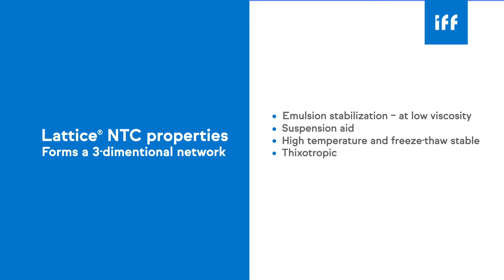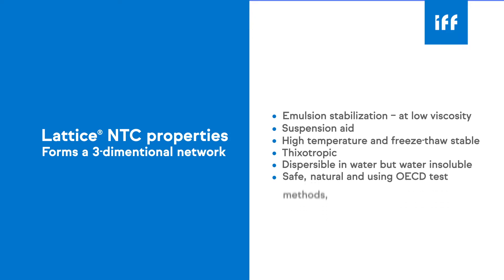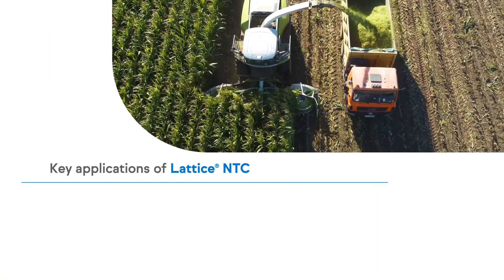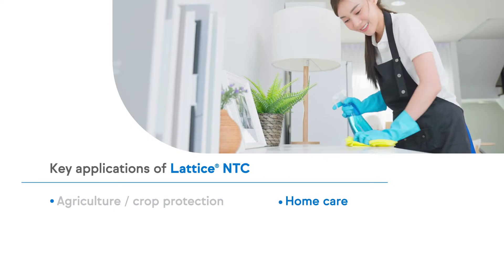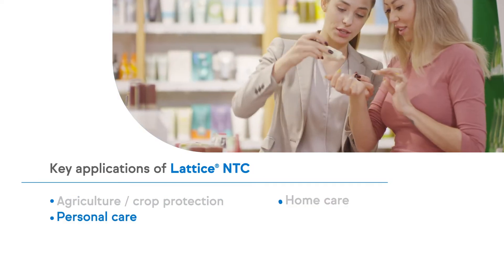Lattice is thixotropic, dispersible in water, safe, natural, and using OECD test methods is considered biodegradable. Lattice has many applications in agriculture, home care, personal care, and paint products.